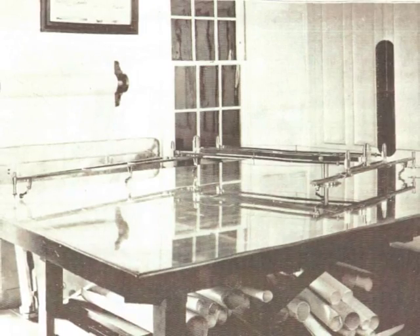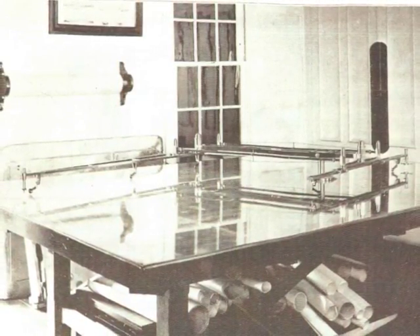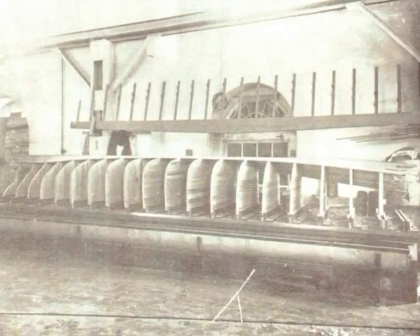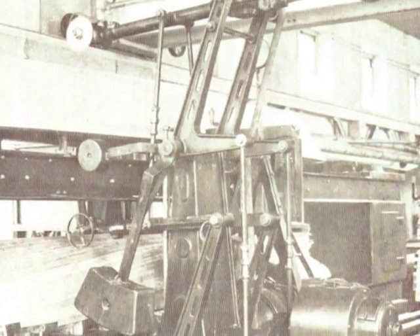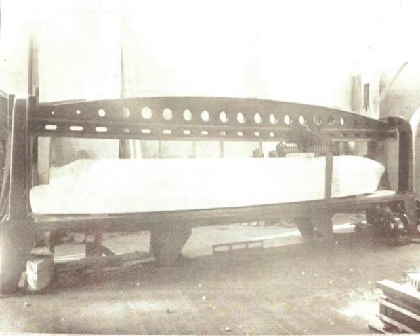Special equipment was designed for the construction of the 20-foot pine models. An etiograph was used to enlarge the plans and facilitate the cutting of the model sections. A cutting machine was used to form the model. Taylor wrote that the sizes are so arranged that the saw does not cut within one-eighth of an inch of the intended finished surface of the models.